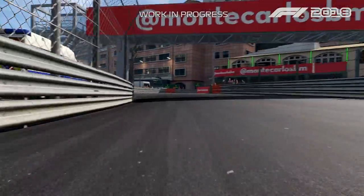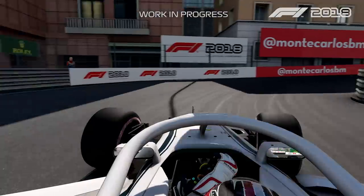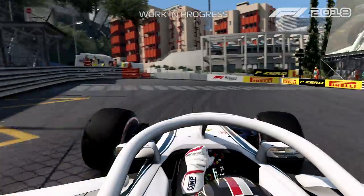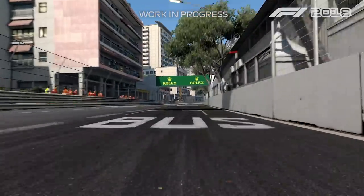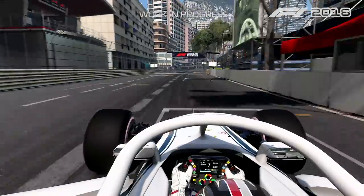And then arriving in La Rascasse, here also is probably the bumpiest section of the track. And then the last corner which goes to the start-finish line and that's it.